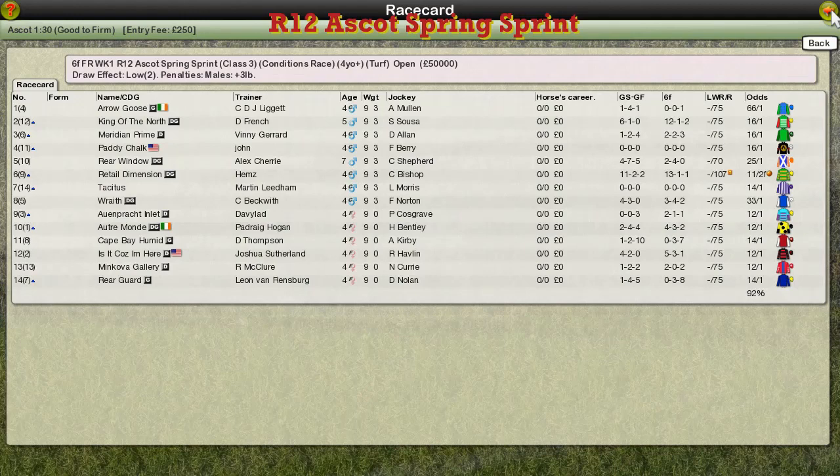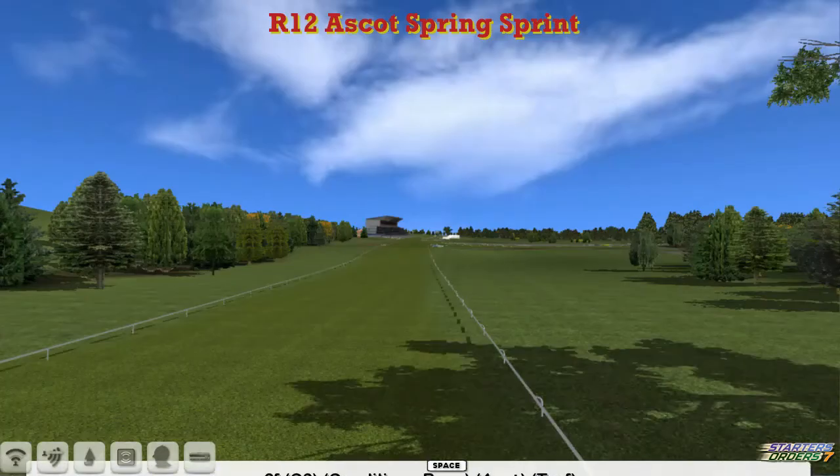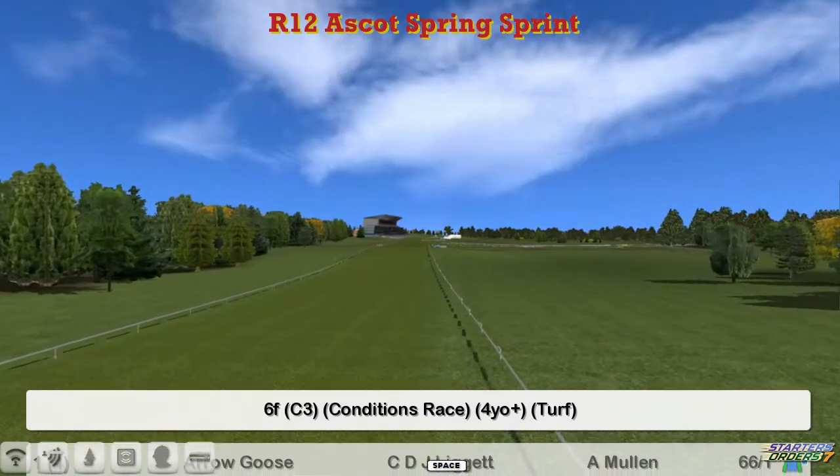The Ascot Spring Sprint is next. It's a six furlong event for the older horses, four years and upwards.